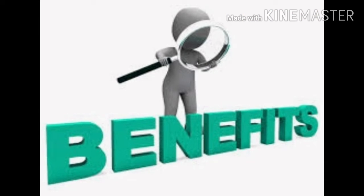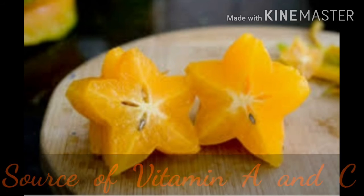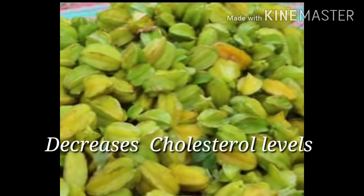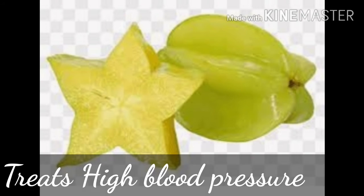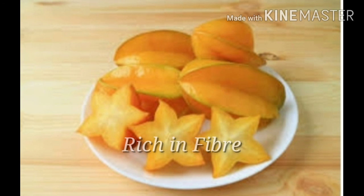Health benefits of star fruit: it is a source of vitamins A and C. It helps in lowering cholesterol levels. It treats high blood pressure and also prevents constipation. It is rich in fiber to improve digestion.